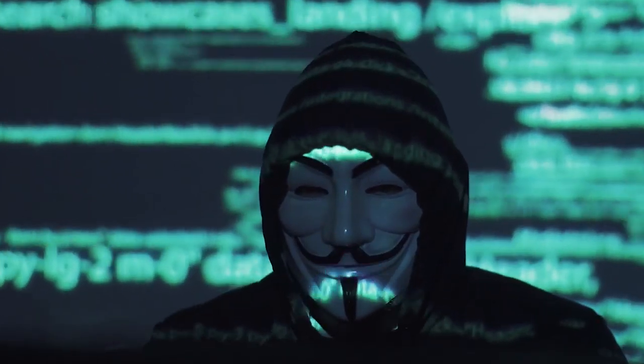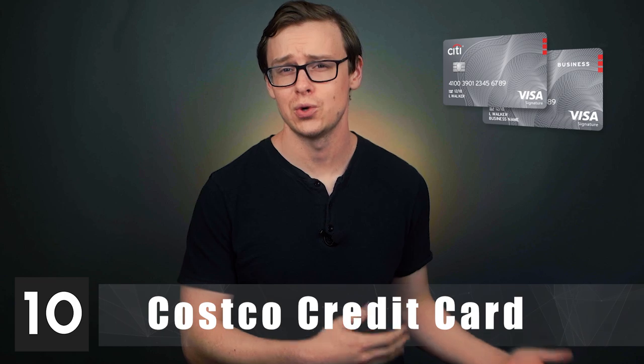Thank you for always remembering to smash the like button — it really does help defeat the evil YouTube algorithm. Whether you are a credit card beginner or you've been using them for many years, you are going to find the best credit card for your specific situation by watching this video. So let's jump right in with number 10 on the list.